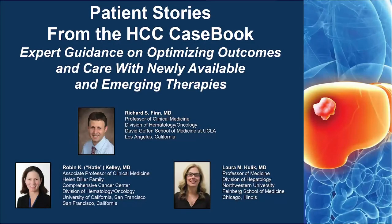The following podcast is part of a certified educational activity: Patient Stories from the HCC Casebook — expert guidance on optimizing outcomes and care with newly available and emerging therapies. Access the entire activity and complete the post-test at peerview.com/VBH860. Downloadable slides and practice aids are also available.